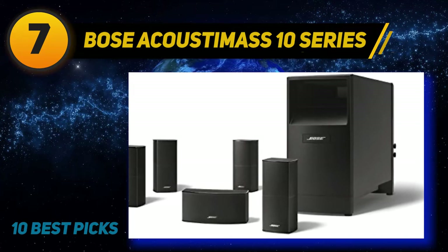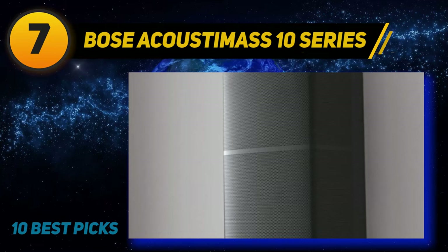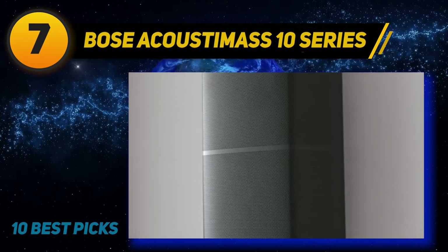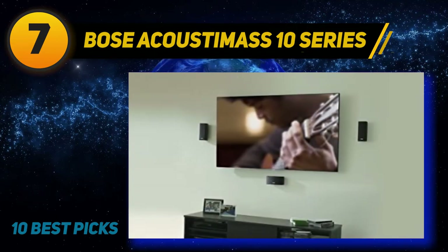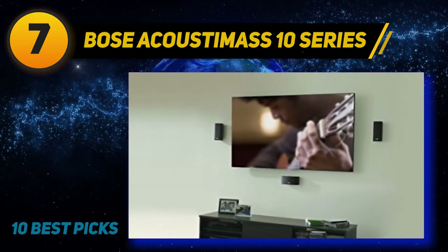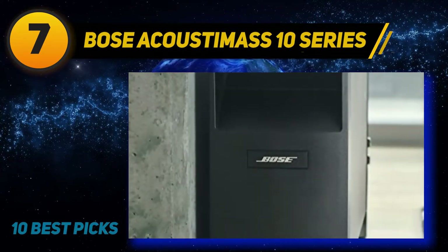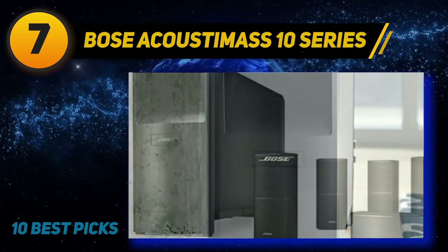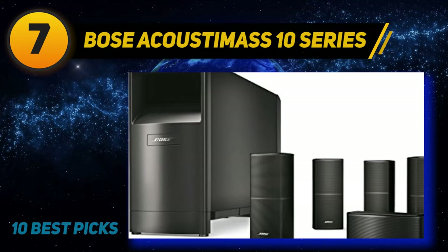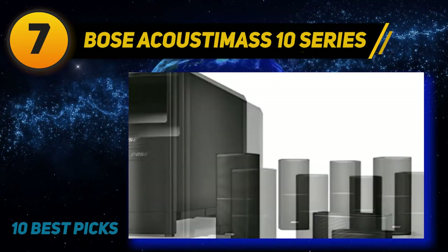Coming in at number seven, the Bose Acoustimass 10 Series. The Bose Acoustimass 10 is hands down the best Bose home theater system available, delivering incredibly deep bass and full-range sound. It's the best performing Acoustimass system from Bose, providing spacious surround sound for larger rooms. If you're looking for a system that can really push the limits of bass and deep sound effects, this is it.